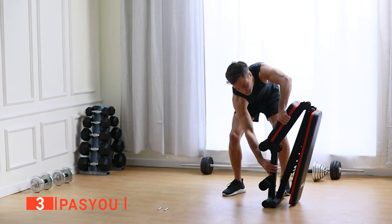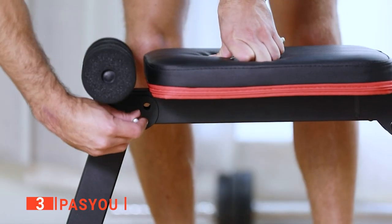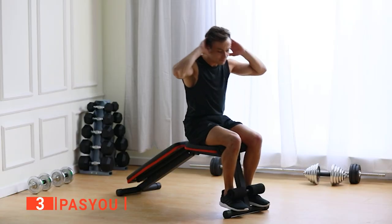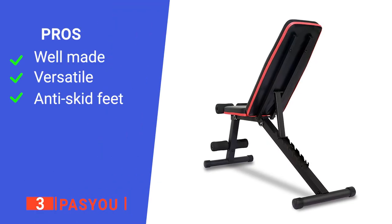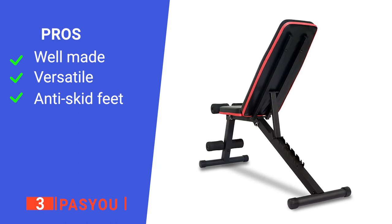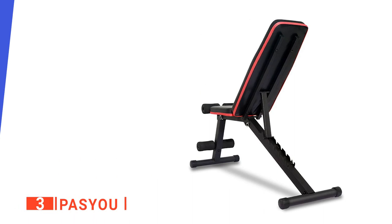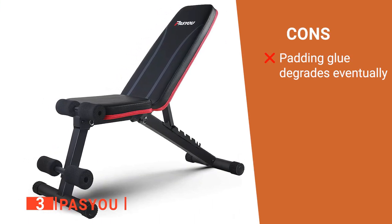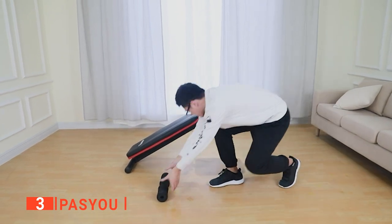The workout bench seat and backrest are made of PU leather, which is non-slip and wear-resistant. Combined with its high-density foam padding, this makes your workouts more comfortable. Its pros are: it's very sturdy, it is fully adjustable, and it has non-slip rubber feet. However, some of the padding tubes can slip off over time. The Pass You is a well-made product that will let you lift heavy every day.